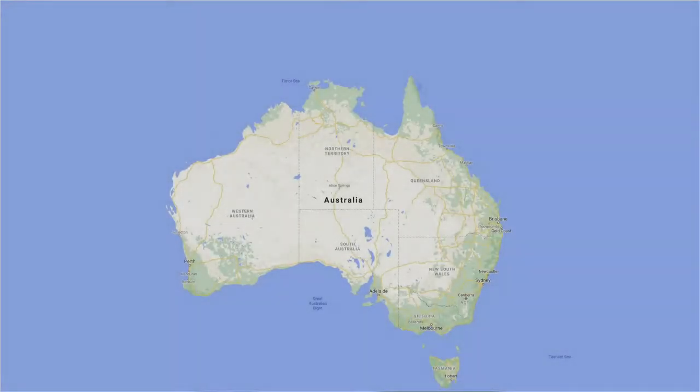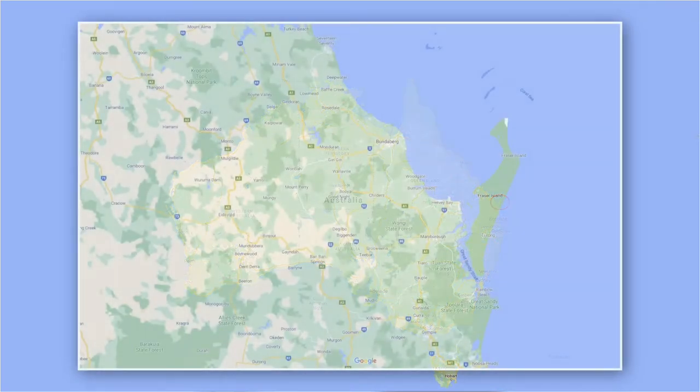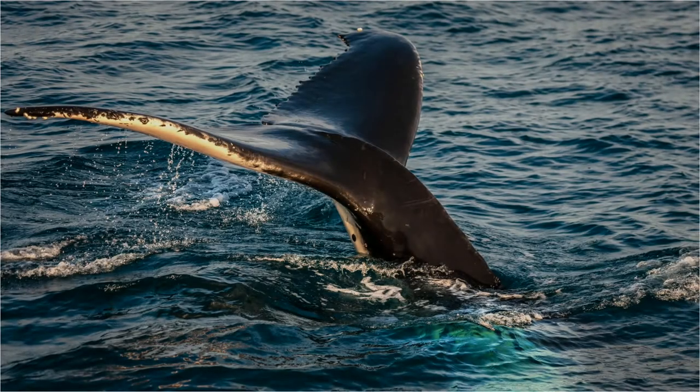Welcome to Australia. We're about halfway up the east coast at the north end of Fraser Island, close to Harvey Bay. This is a motorway service area for migrating humpback whales. They're on their annual migration from their feeding grounds in Antarctica to the warmer tropical waters to the north to breed and give birth.